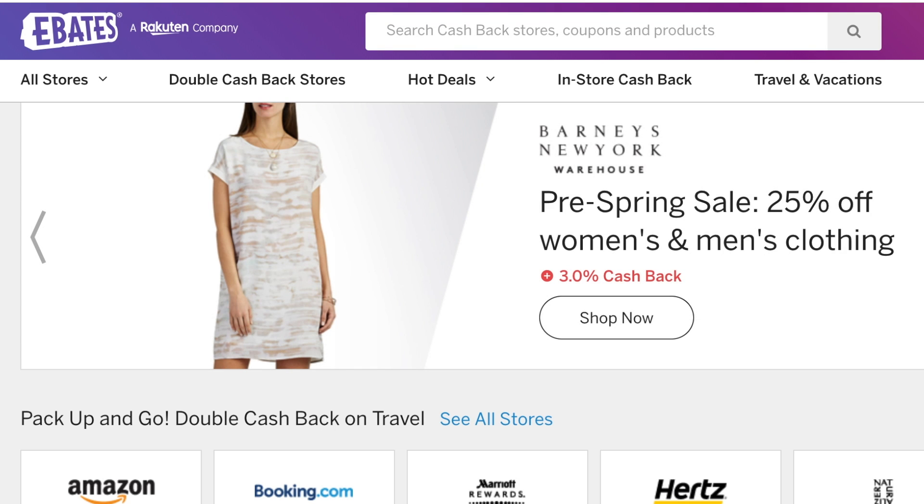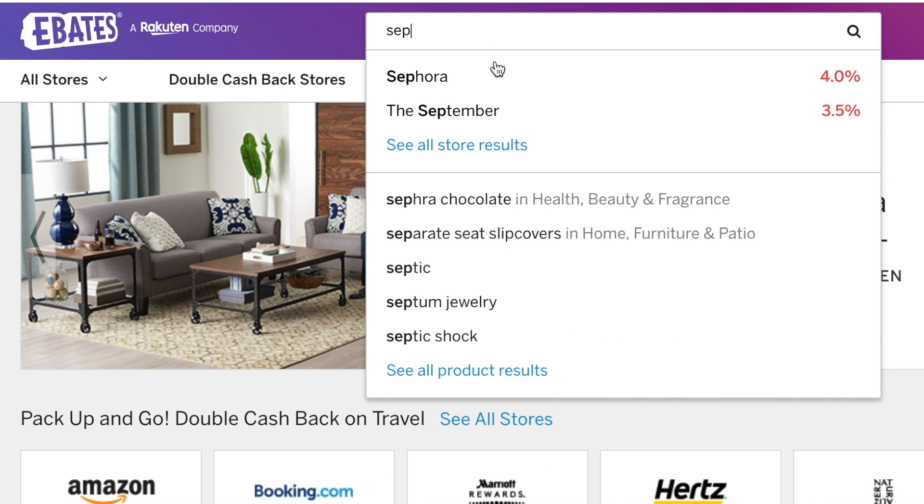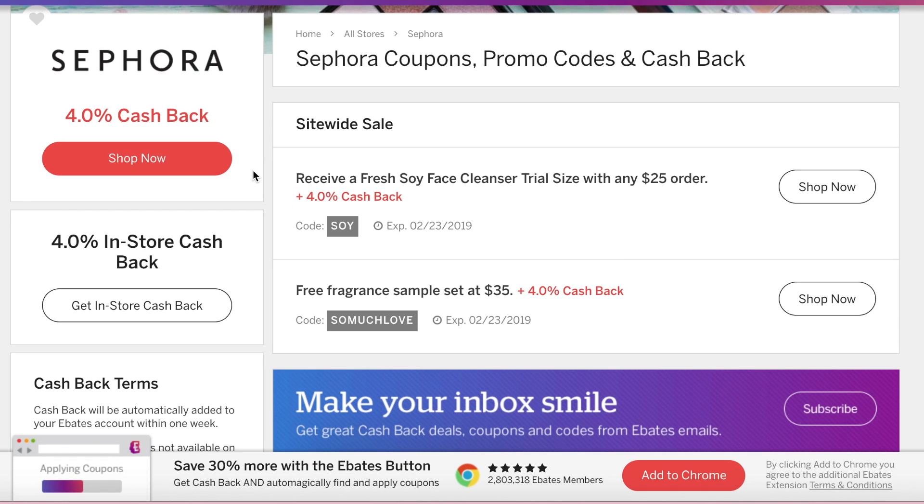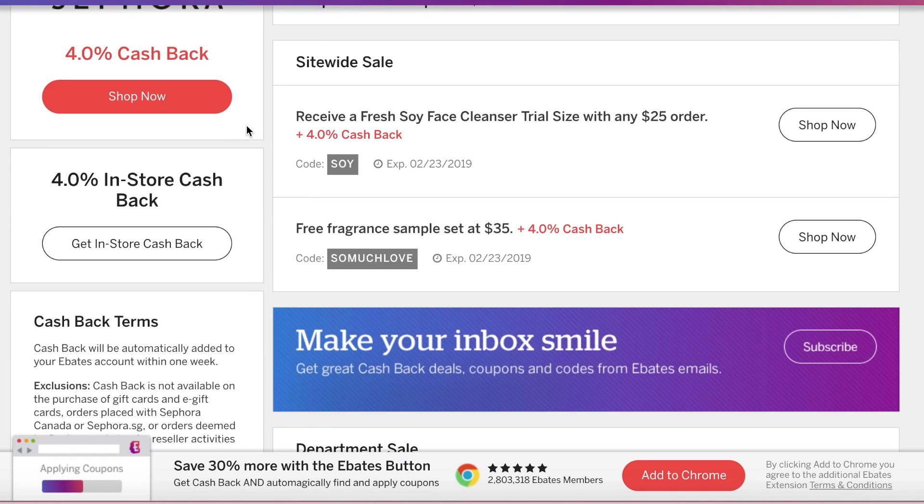I highly recommend signing up because you get cash back just for shopping online. There are always different percentages — sometimes 7, 8, or 10 percent — and they can even do triple cash back, which they did during the Christmas season. Right now some stores are going to go up to 14% cash back for Valentine's Day, so definitely take advantage. You just go on ebates.com, search a store like Sephora under your account, and it shows you all the cash back available.